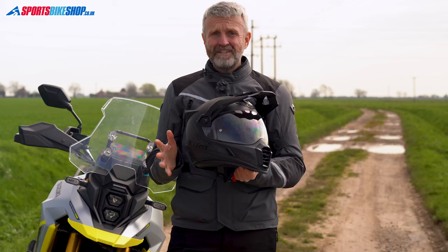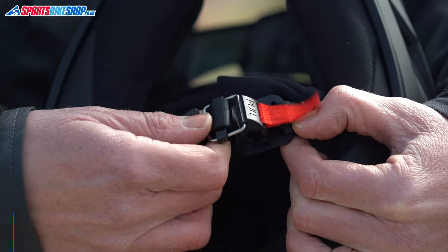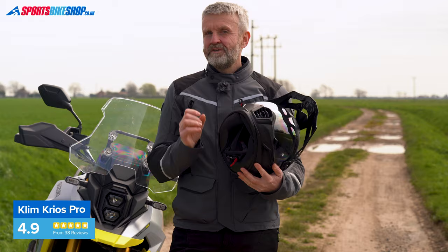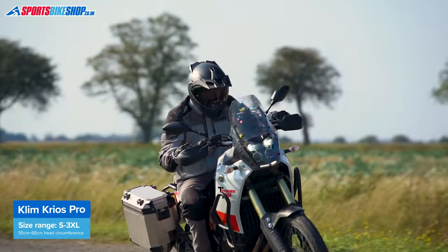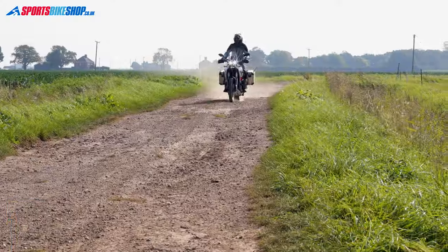It's easy to remove the visor and run with goggles instead, and you can also take off the peak and run the helmet in street mode. The strap fastens using a magnetic Fidlock fastener that pulls itself closed — owners find it fiddly at first but they do come to trust it quite quickly. All of these features mean this helmet isn't a budget option. The Krios Pro costs £660 as we record this, but the vast majority of owner reviewers say they're very happy with what they got for their money.